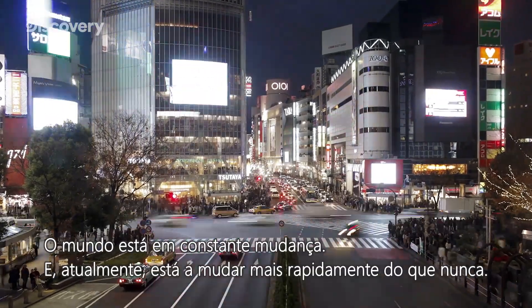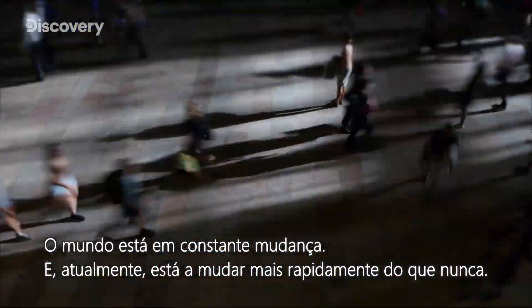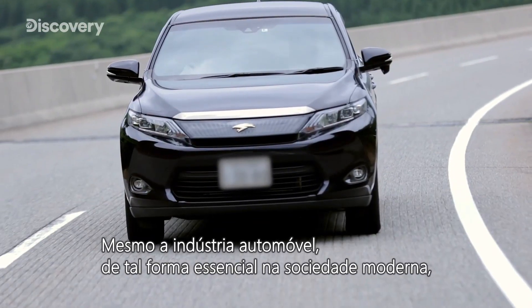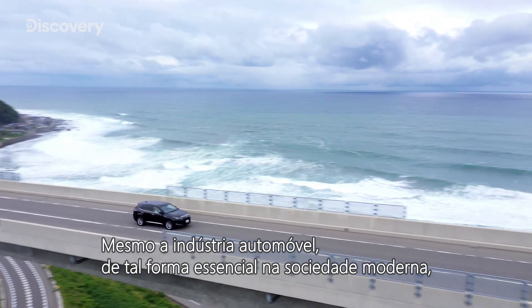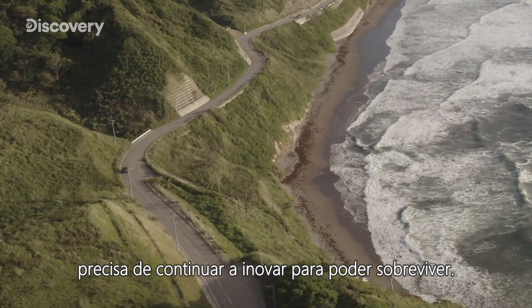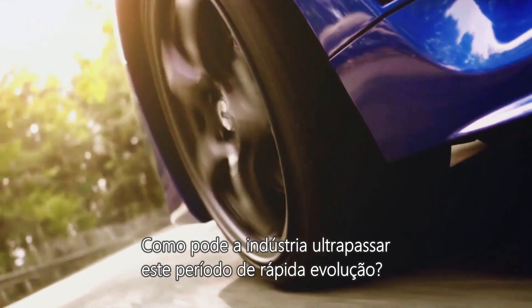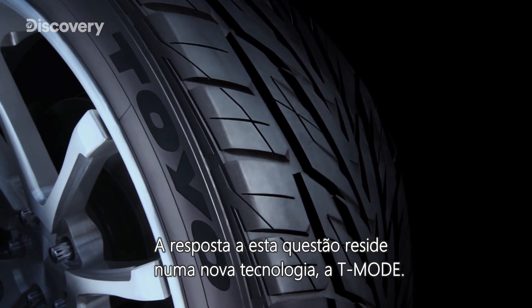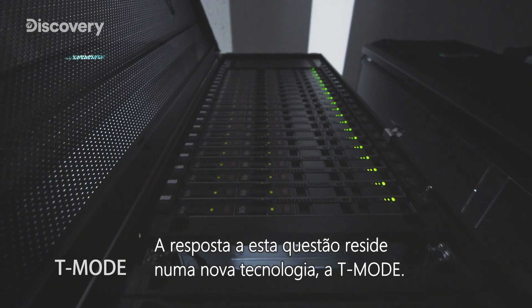The world is always changing, and today it's changing faster than ever before. Even the automobile industry, as integral as it is to modern society, needs to continue to innovate in order to keep up. How can the industry pull through this period of rapid evolution? The answer to this question lies in a new technology: T-Mode.